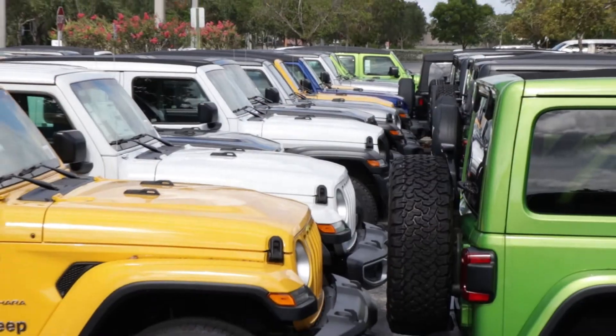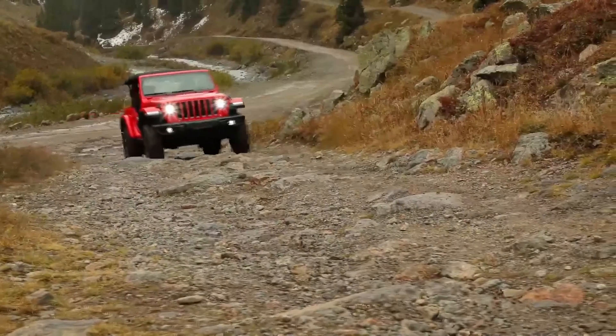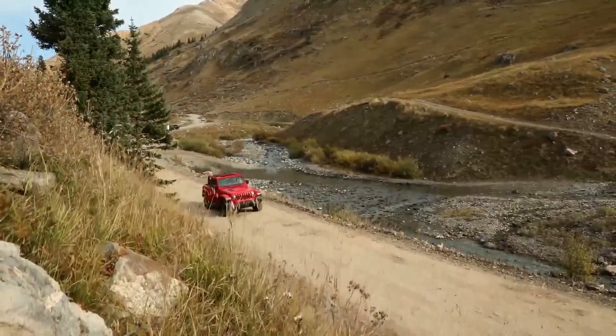So that's about it for the Easter eggs we found on our lot. What have we missed? Let us know down in the comments below and tell us what Easter eggs you've discovered in your Jeep. Thanks for watching.